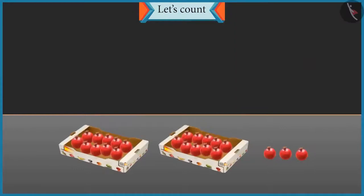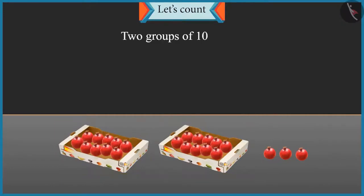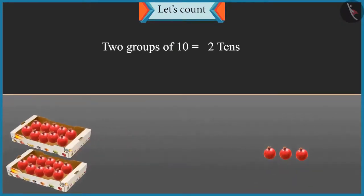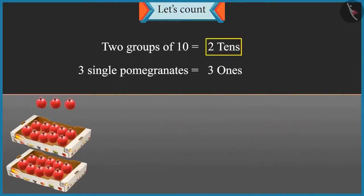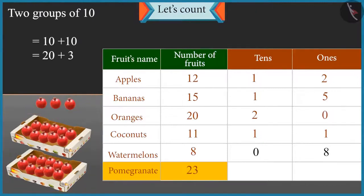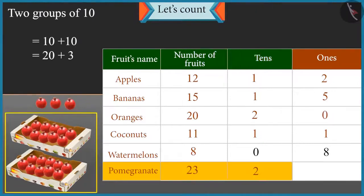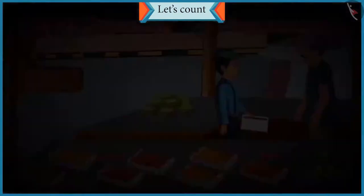Chotu, I have counted the pomegranates and placed them in groups of tens. Can you tell me how many pomegranates there are? Uncle, there are 2 groups of tens, that means 2 tens and 3 single pomegranates, that means 3 ones. There are 23 pomegranates. 2 groups of tens — so it will be 10 and 10 is 20. And there are 3 more pomegranates, so it will be 21, 22 and 23. There are 23 pomegranates.